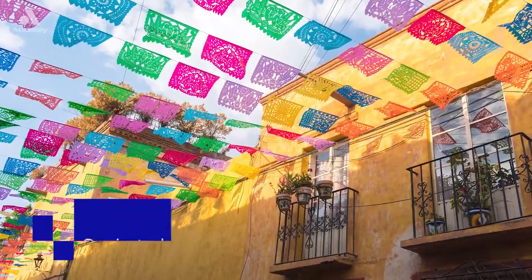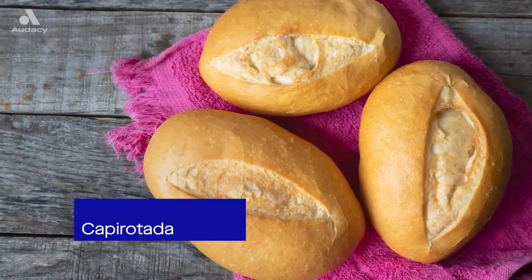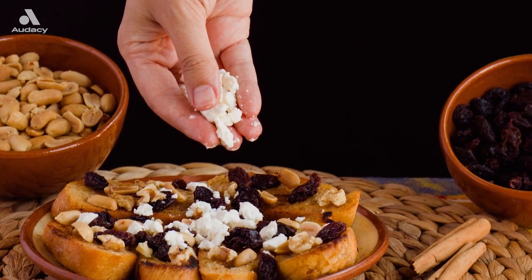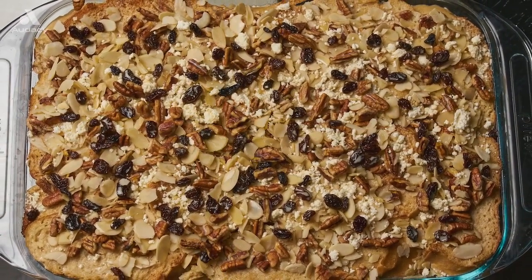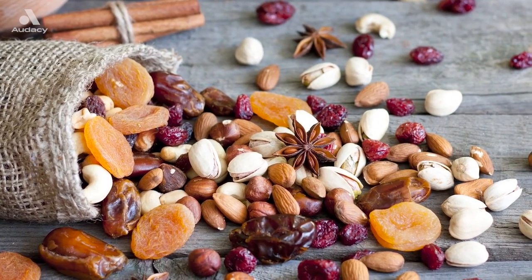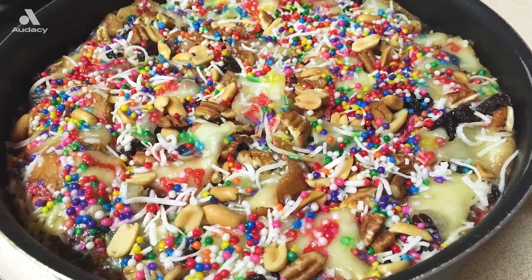Our neighbors in Mexico eat this traditional bread pudding called capirotada. It's made with bolillo, a type of bread similar to a baguette, and soaked in syrup that's laced with cinnamon and clove. Both the cinnamon and clove aren't ingredients chosen randomly, but signify the crucifixion. You can create this in so many different ways based on what you and your family like. While classic toppings include nuts and dried fruit, it can be topped with coconut, cheese, or anything your heart desires.